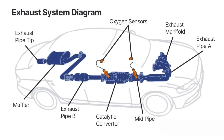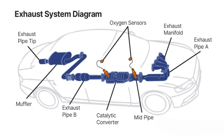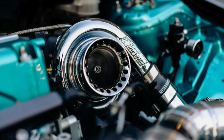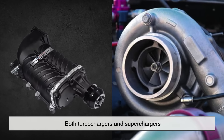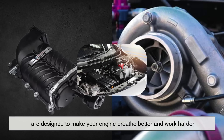But in general, superchargers may require fewer changes to the exhaust system, while turbos may demand more rerouting and cooling upgrades. So, to sum it all up, both turbochargers and superchargers are designed to make your engine breathe better and work harder.